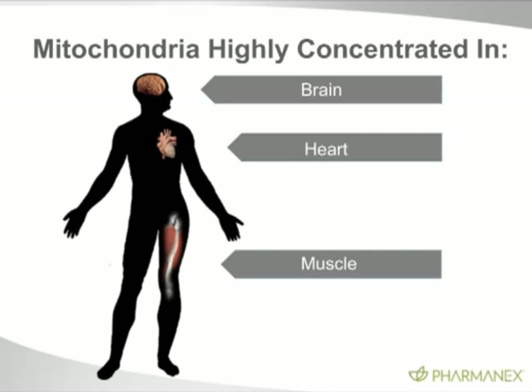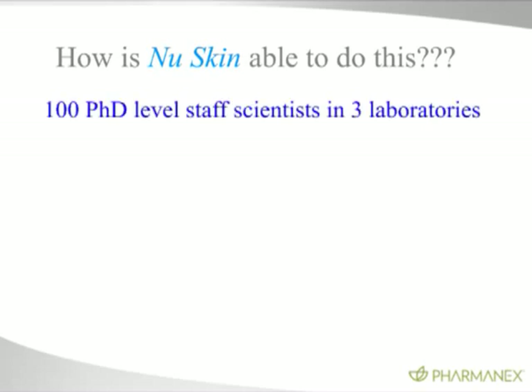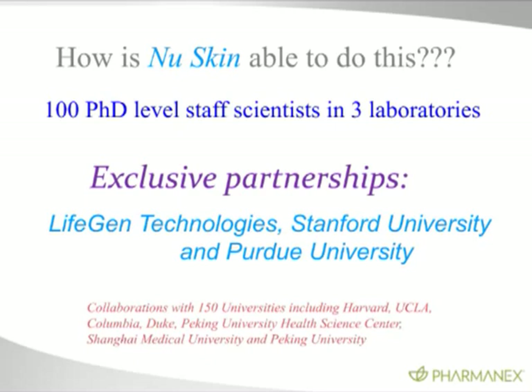How is NuSkin able to do this? It's a huge task. We have 100 Ph.D.-level staff scientists and three laboratories working around the world — a lab in Utah and two labs in China. We have exclusive partnerships with LifeGen Technologies, Stanford University, and Purdue University. We work with over 150 universities in collaborations at Harvard, UCLA, Columbia, Duke, Beijing University, and many more.